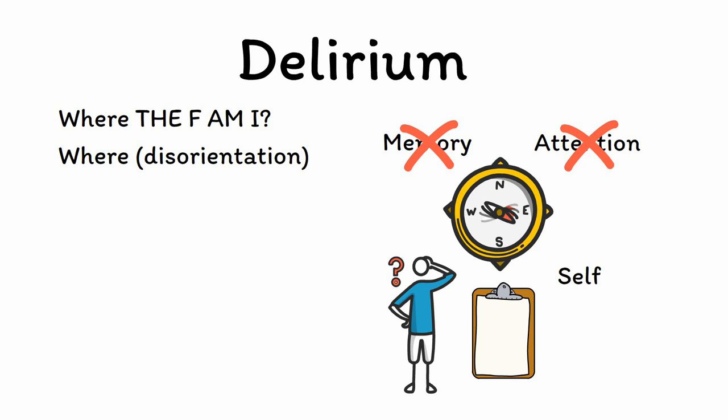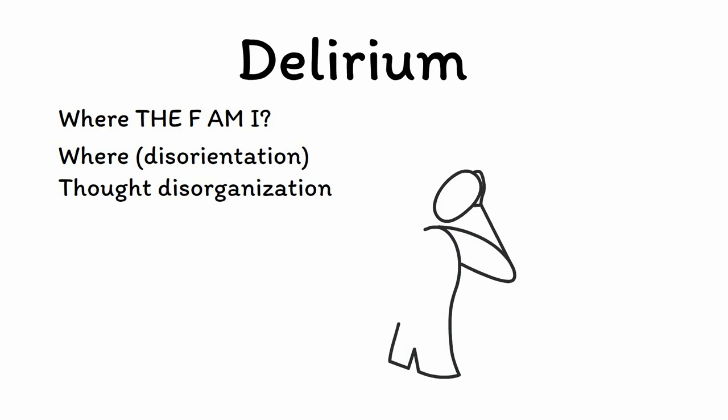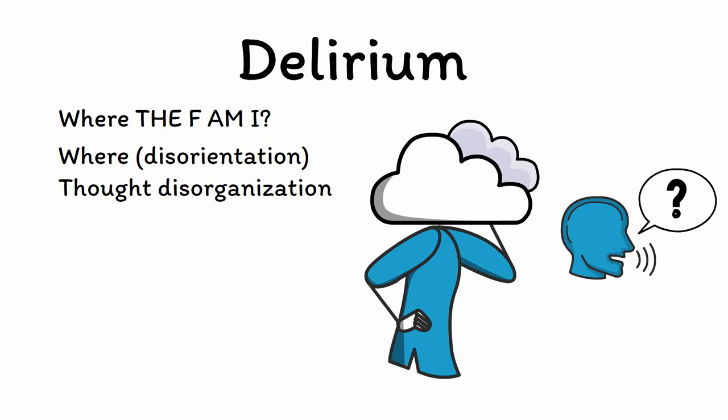T is for thought disorganization. In addition to the memory and attention problems already described, patients with delirium also experience a general clouding of consciousness that manifests in disorganized thoughts. Patients will often say things that don't make any sense or will respond to a command by doing something entirely unrelated, such as spitting when asked to raise their hand. In more severe forms of delirium, the ability to speak and comprehend language can be lost entirely.